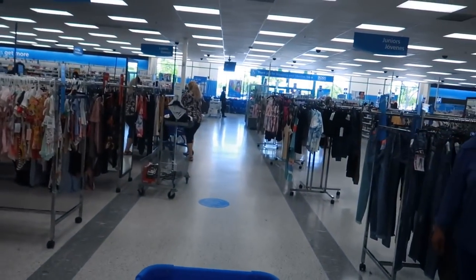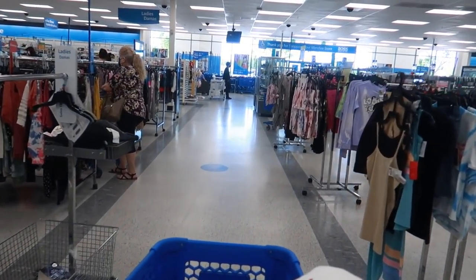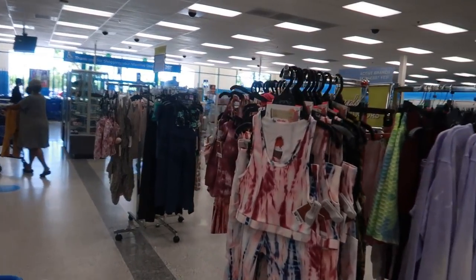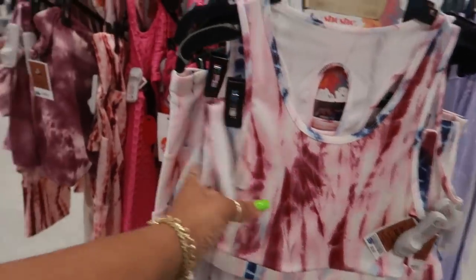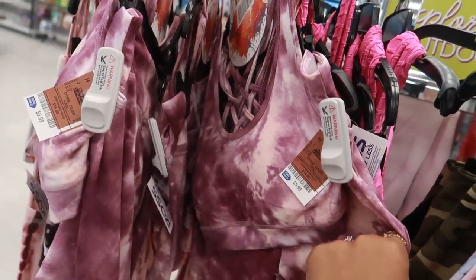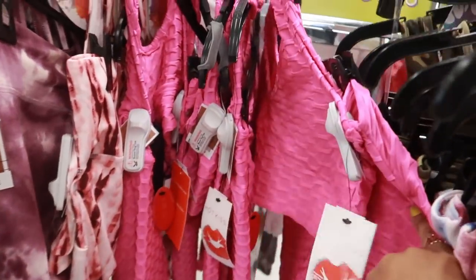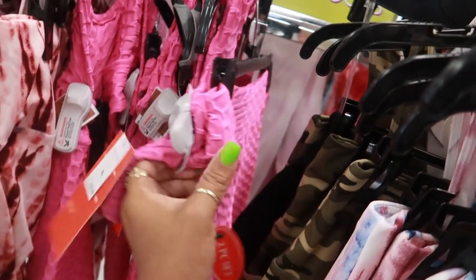Okay you guys, that is it for me today in Ross. I hope you enjoyed this walkthrough and I'll talk to you real soon in my next video. Bye. Well, here's another little set — $9.99. They have a few different ones. This is on the whole opposite side of the store. This now is $12.99.